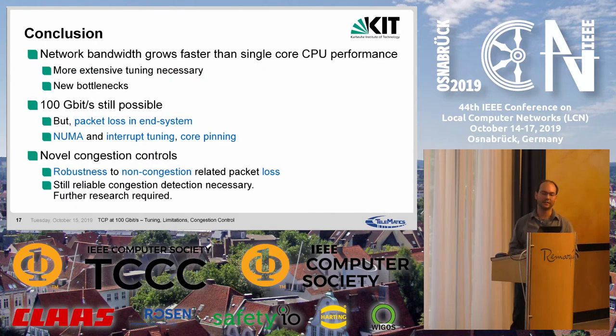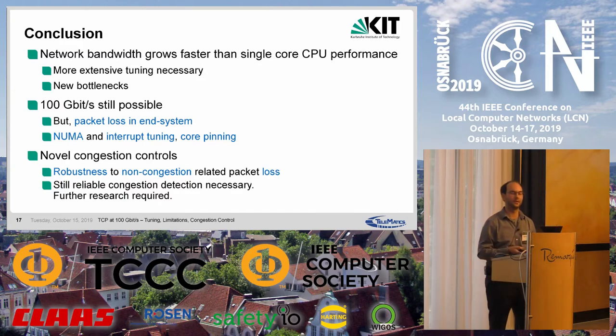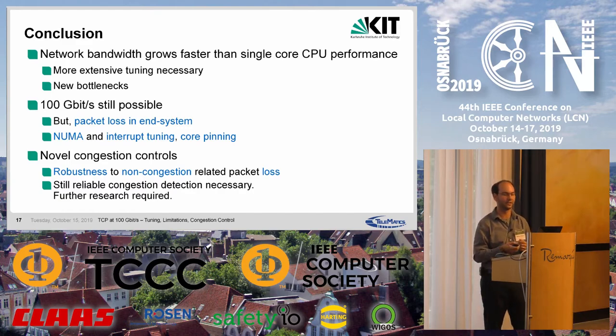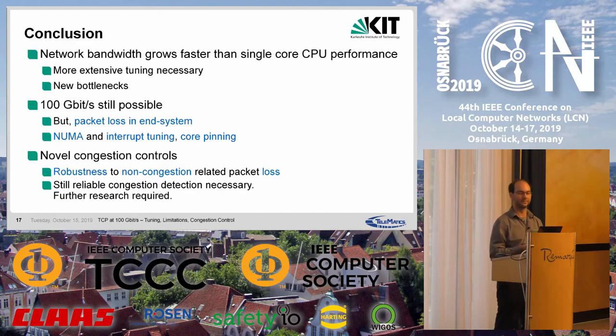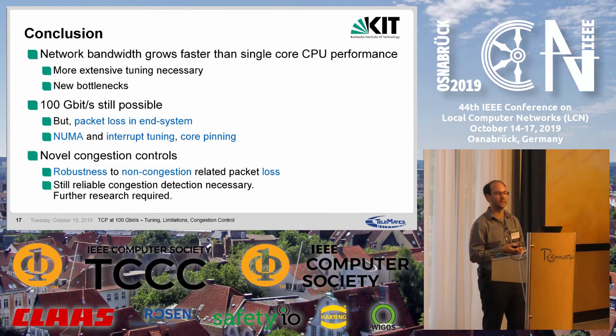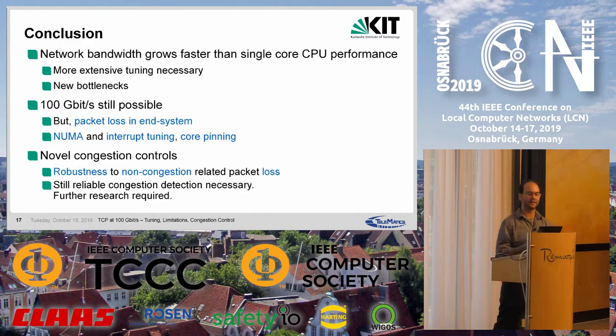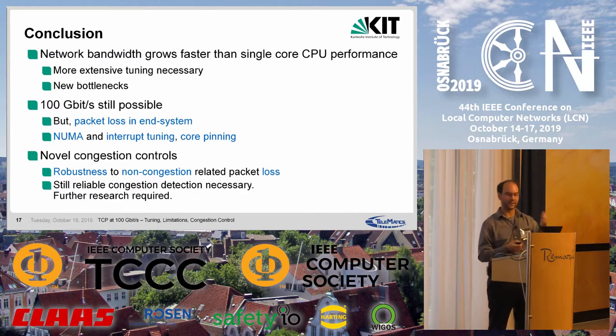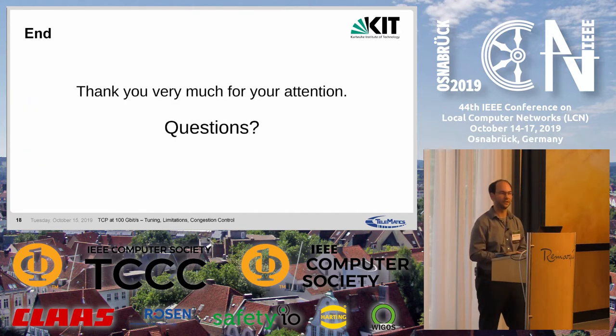To summarize: network bandwidth grows far faster than single-core CPU performance, meaning more extensive tuning is necessary with each faster generation, and each generation can introduce completely new bottlenecks. 100 gigabit per second can be achieved, but we now face packet loss in the receiving end system requiring NUMA considerations, interrupt tuning, and core pinning. Novel congestion controls robust to non-congestion-related packet loss can help, but reliable congestion detection is still necessary at these high speeds, and further research is required. Thank you very much for your attention. I'm open to questions.